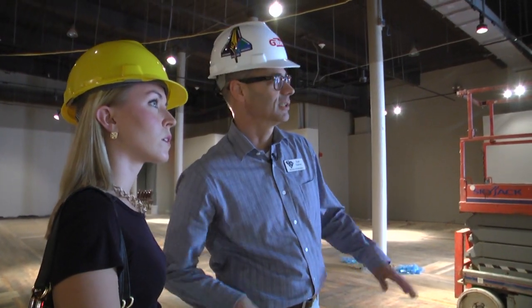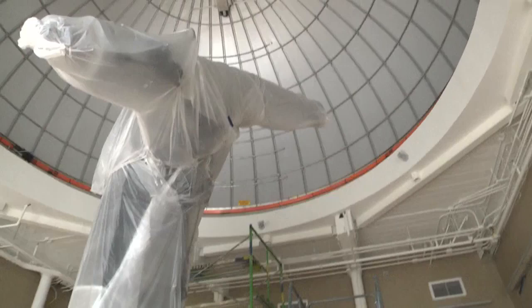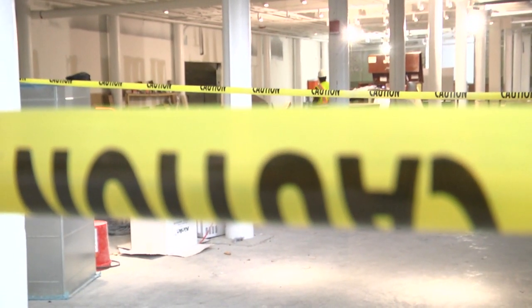A lot of times when you see telescopes they are for exhibit, but not to look through. That telescope is not only an amazing centerpiece, but a historic piece all on its own.